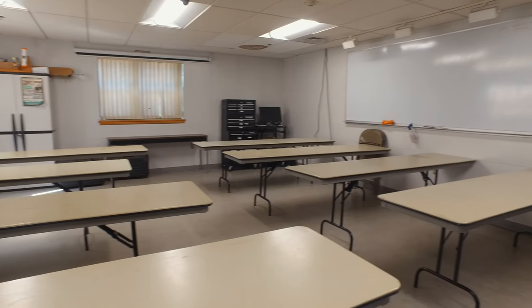They have a bunch of tables set up, a whiteboard, and an overhead projector. Keep up the good work, guys.